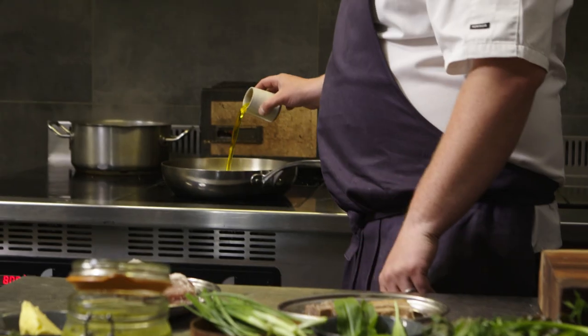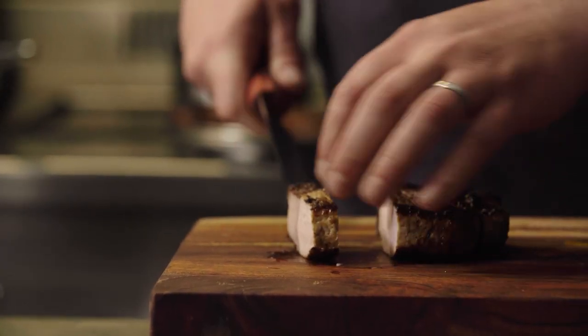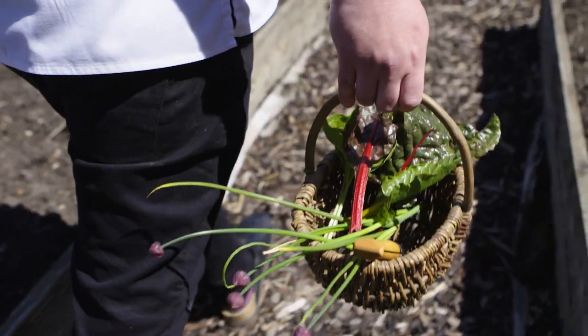I think people are really into pickling now. In this throwaway society that we've got at the moment, preservation becomes less important because you can get everything all year round. But especially when you're growing — you've got your veg patch in your garden or an allotment — you don't want to waste anything, and that's just a way that people are understanding more now.